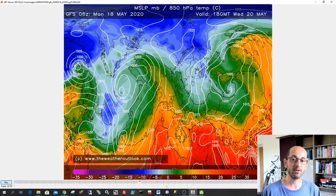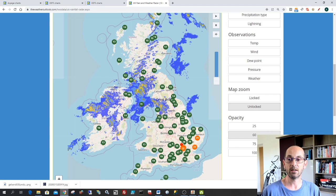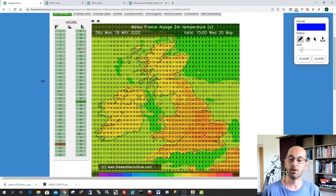So will it be the warmest day of the year so far? Yeah, it looks very possible. If I jump across to the temperature predictions from the Meteo France model, what we can see is that on Wednesday afternoon, temperatures in southern and central areas are hitting 27 Celsius, so 81 Fahrenheit. And even in northeastern Scotland, we're seeing values as high as 21 Celsius, so 70 Fahrenheit, which is significantly warmer than it has been there recently.